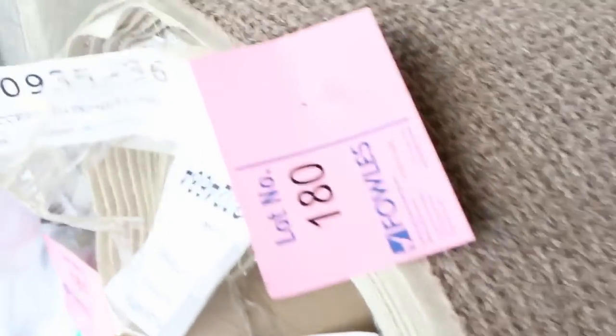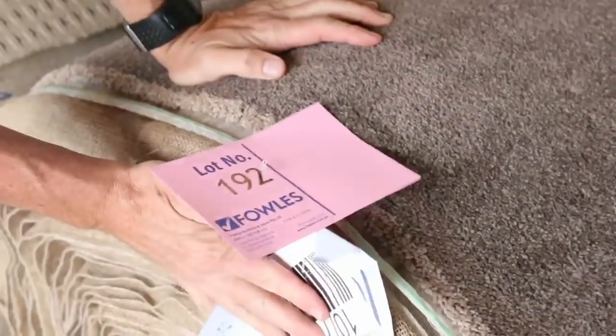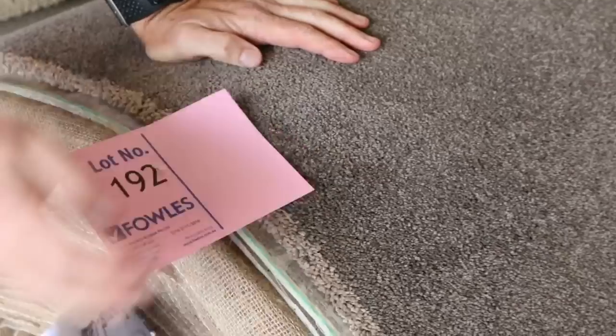Plenty of those loop piles here — hard-wearing, honest carpets which clear out for around $25 to $30. There's also a nice wool twist pile in a light color, again around $25 to $30 a meter. And this commercial twist pile here — lot number 192 — is a beautiful quality solution-dyed 48-ounce carpet. I reckon this will probably make a bit more, around about $50 to $60, but that's a lot better than paying $100 plus, or probably $150 off the shelf.